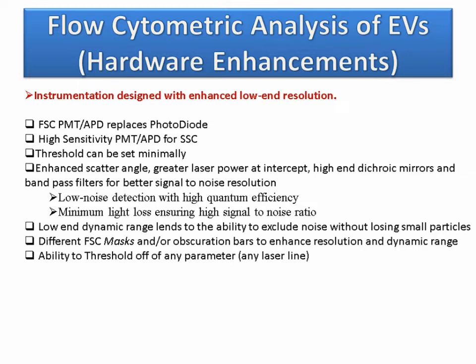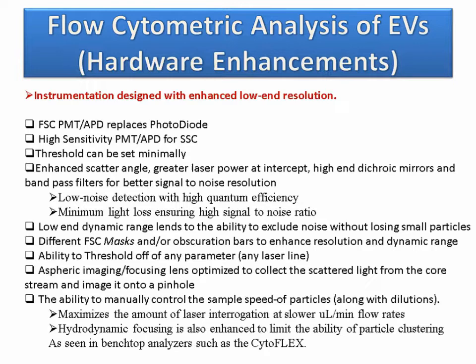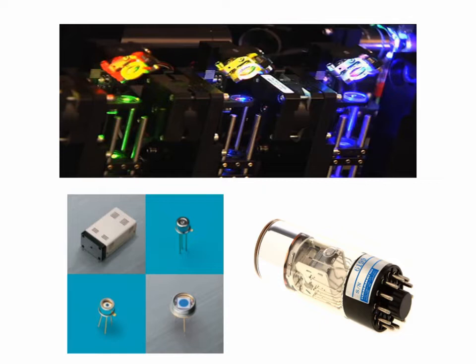The ability to threshold on any parameter or laser line is very important — we tend to use the threshold triggered off a 561 nm laser line. In addition to the instrumentation, aspheric imaging focusing lenses collect scattered light from the core stream and image it into a pinhole. The ability to manually control sample speed and dilutions is critical, maximizing laser interrogation at a slower microliter-per-minute flow rate. Hydrodynamic focusing is also enhanced to limit particle clustering, as seen on benchtop analyzers such as the CytoFlex.